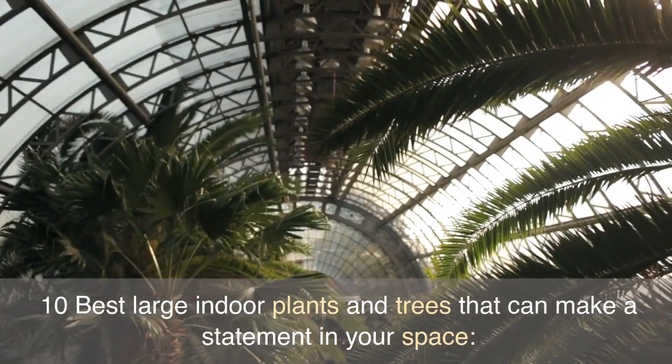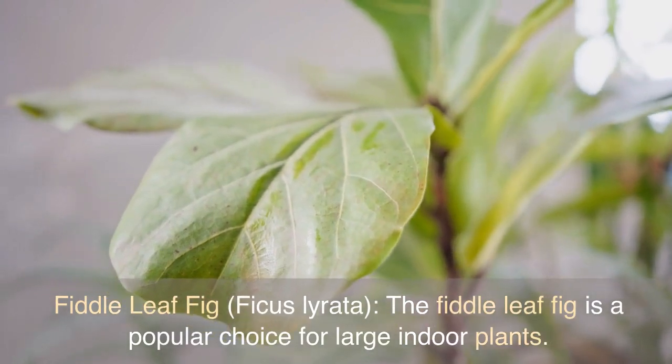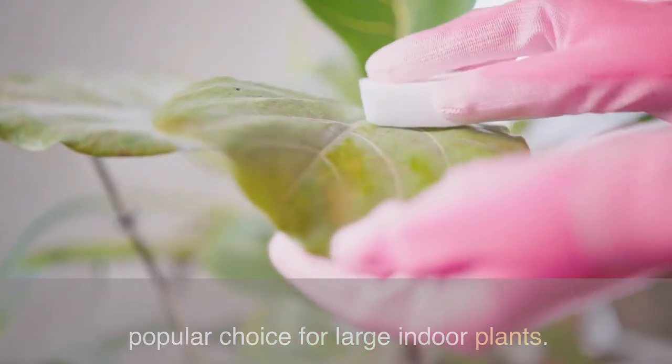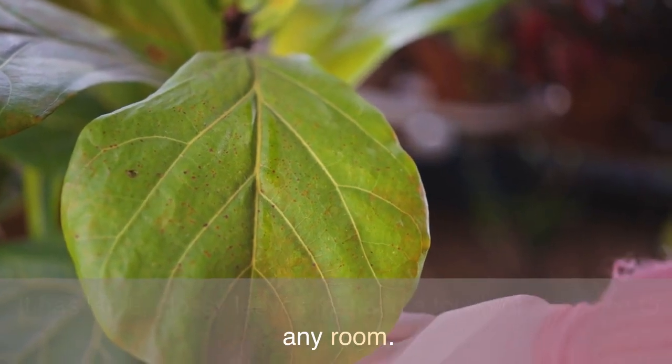10 Best Large Indoor Plants and Trees That Can Make a Statement in Your Space. Fiddle Leaf Fig, Ficus Lyrata. The Fiddle Leaf Fig is a popular choice for large indoor plants. It has large, glossy leaves that add a touch of elegance to any room.